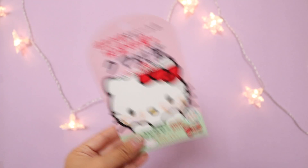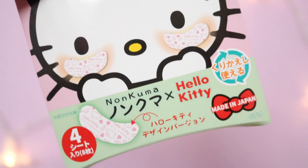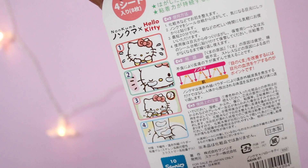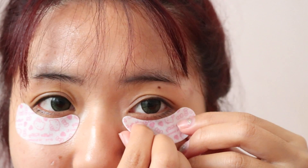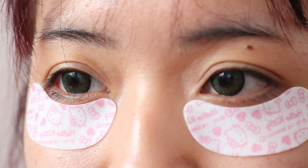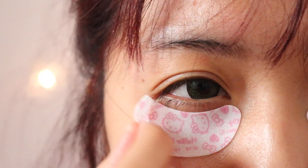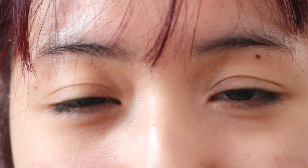The next thing is the Hello Kitty eye patch from the brand Nonkuma. This is basically for dark eye circles, and one pack comes with four pairs. The patch itself looks really cute — it's sort of like a sticker form, so you just stick it onto your eyes and it doesn't fall off. It's really comfortable and has Hello Kitty print on it. The directions say to apply the patch under your eye on clean skin, and after 20 minutes, remove them and place them back onto the tray to reuse — apparently they can be reused.